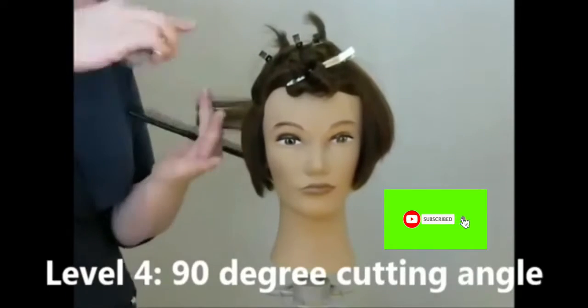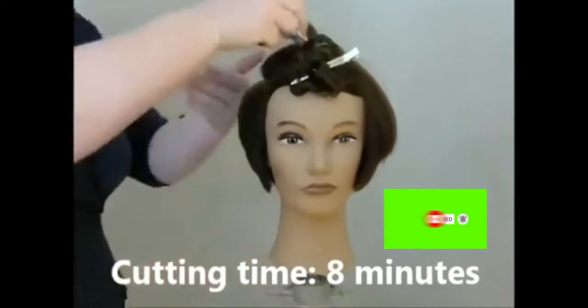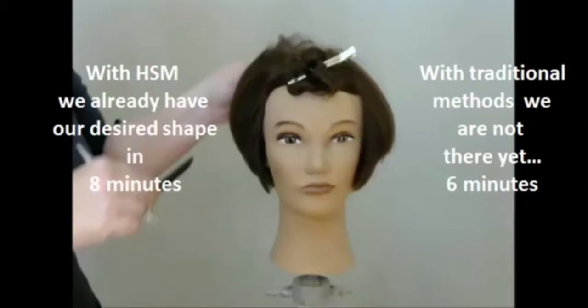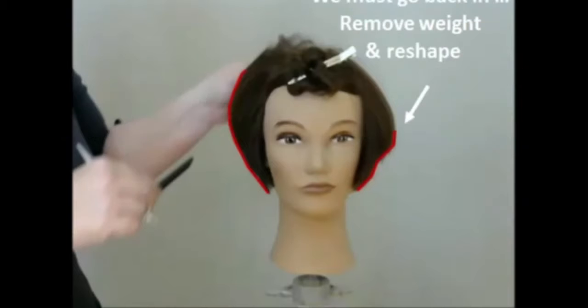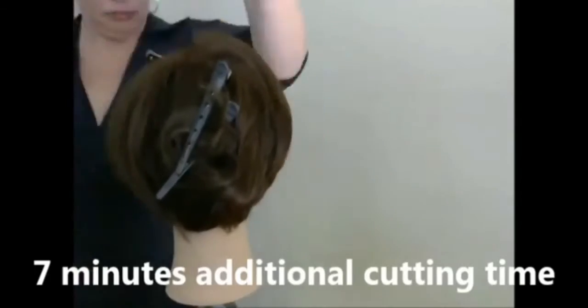She has a formula in which she customizes what degree or angle to cut the hair in order to get the style that the client wants. I found it really brilliant — who knew that mathematics would be so important in the hair industry.